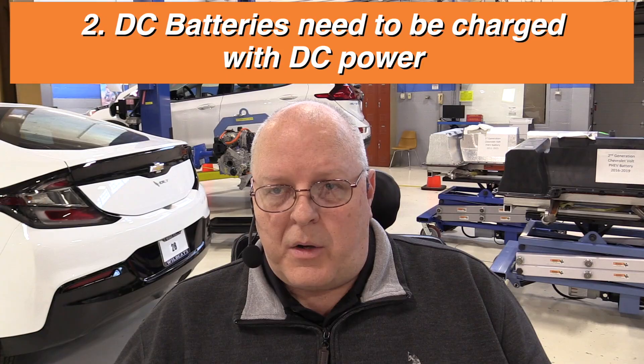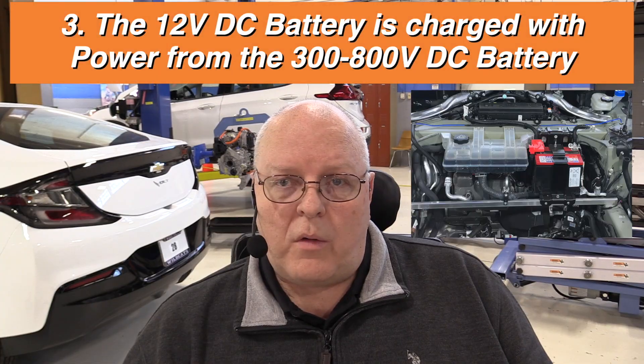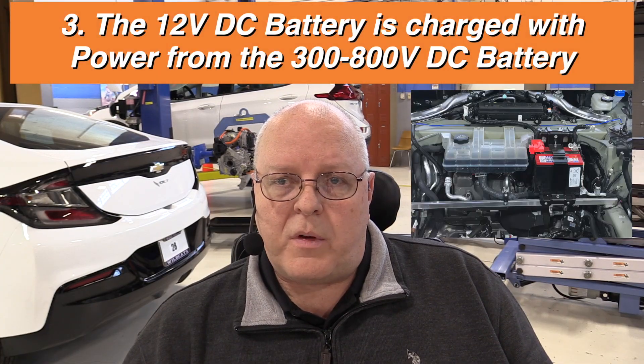The 12-volt battery supplies power to everything else on the vehicle, like lights, windows, radios, locks, etc. Now DC batteries, like both of these batteries we just talked about, need to be charged with DC power. Your 12-volt DC battery is charged with power from the high voltage DC battery. Your high voltage DC battery is charged by one of two methods. When you plug your car into a charger, chances are that charger is fed AC power — alternating current — from the wall.